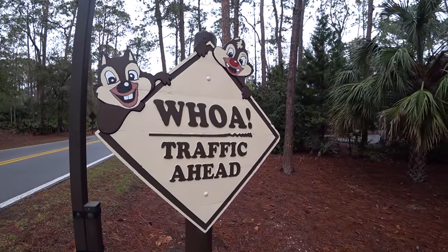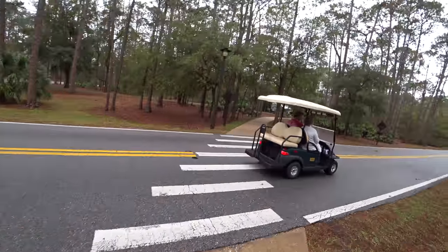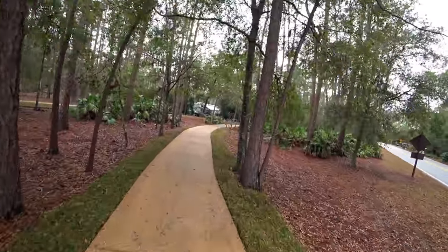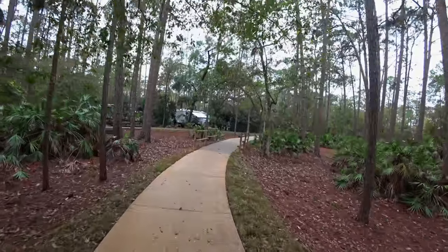Seeing Chip and Dale reminds me of one of the other things we like to do out here — they have a Chip and Dale campfire movie night. You can come out here and roast s'mores while you're watching a movie. That's another really nice thing they have on property.